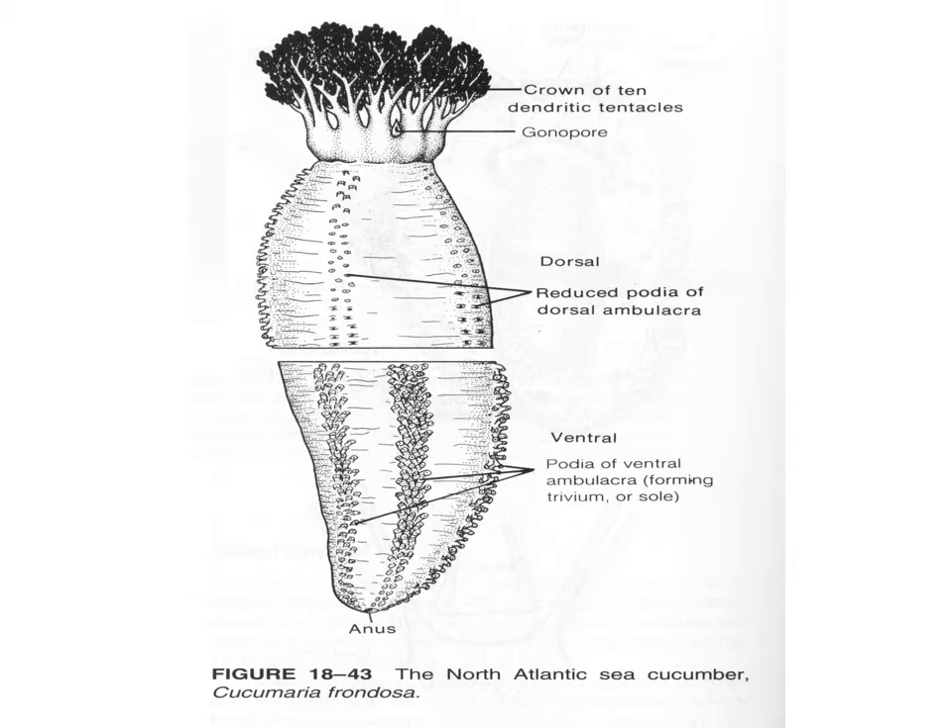If you look at the diagram, at the top you've got the buccal tentacles — dendritic is another name — and a gonopore where sperm and eggs are released for broadcast spawning. This is a cutaway diagram where if you took the animal, cut it in half, and rotated the bottom half 180 degrees around...